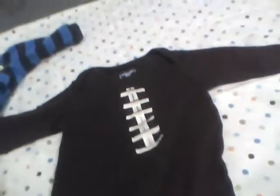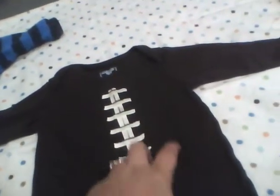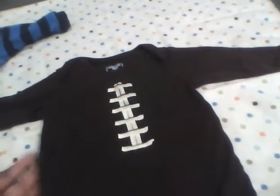This was a Children's Place item — the only thing it doesn't have with it is the matching hat and socks, but maybe someday I'll find those. It's a football theme and it is so cute. It was brand new — the tags were still on it and it had the little sticker on the front too. It looks a little different now because I washed everything; anything I get from Goodwill I always wash.